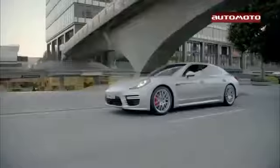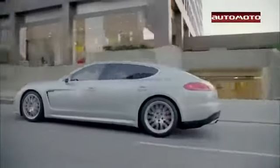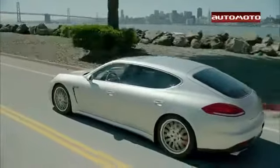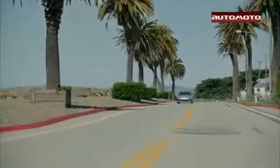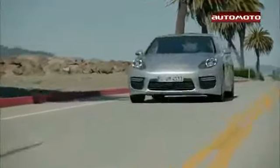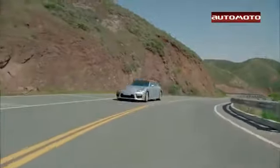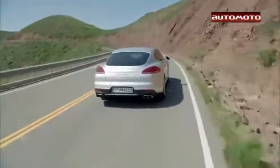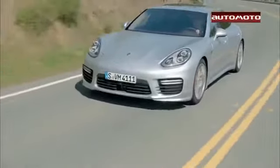The Porsche Panamera offers a spacious and luxurious interior as well as dynamic performance that few super luxury cars can match. The 2013 Porsche Panamera is available with engines ranging from a 300-horsepower V6 to a 550-horsepower twin-turbo V8, and reviewers say that even the base engine provides plenty of power. A 7-speed automated manual transmission is standard on all but the Panamera S-Hybrid, and auto-riders agree that it shifts quickly and smoothly.